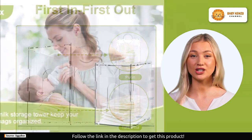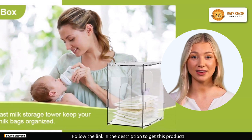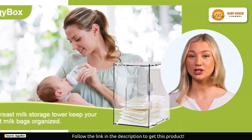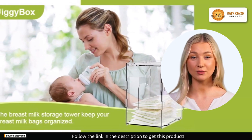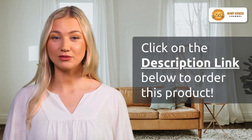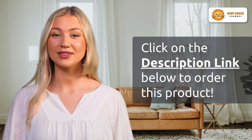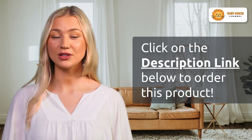Assembly is a breeze with the included instruction manual, and if you have any questions, the Jiggy Box team is always ready to assist you. Rest assured your breast milk storage bags will be organized, easily accessible, and in perfect condition. Click the link in the video description below to order your Jiggy Box breast milk storage tower now.